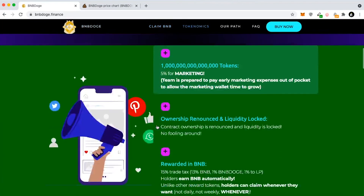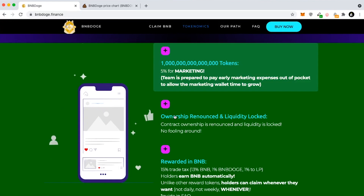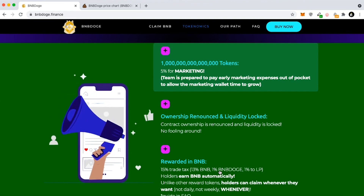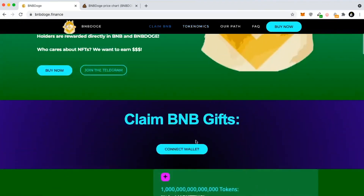It rewards you in BNB and BNB Doge and the tokenomics are pretty insane. As you can see here, the ownership is renounced and the liquidity is locked. They have five percent for marketing and there's a 15% trade tax — 13% for BNB, 1% BNB Doge, and 1% to the liquidity pool — and that gets rewarded back to all of the holders. You can connect your wallet and claim BNB at any time.